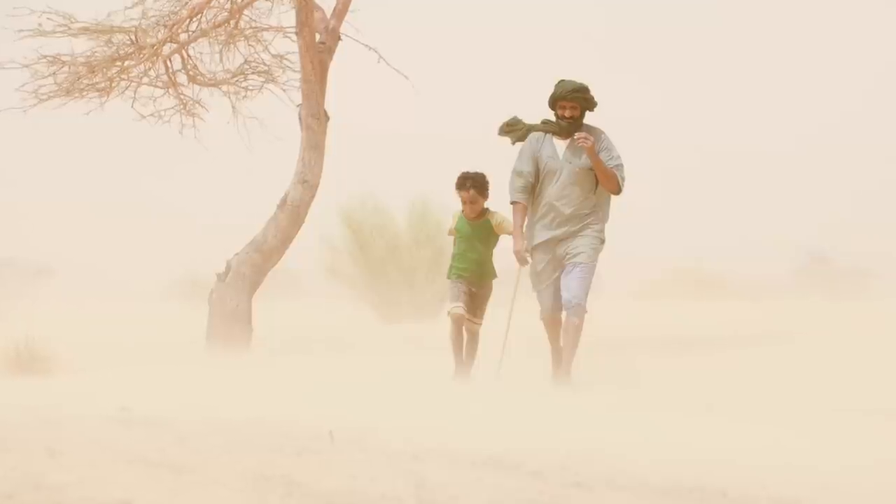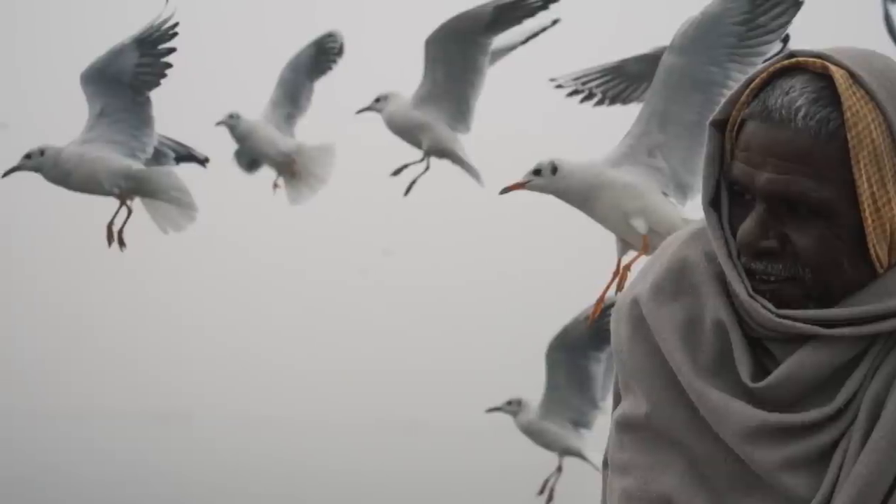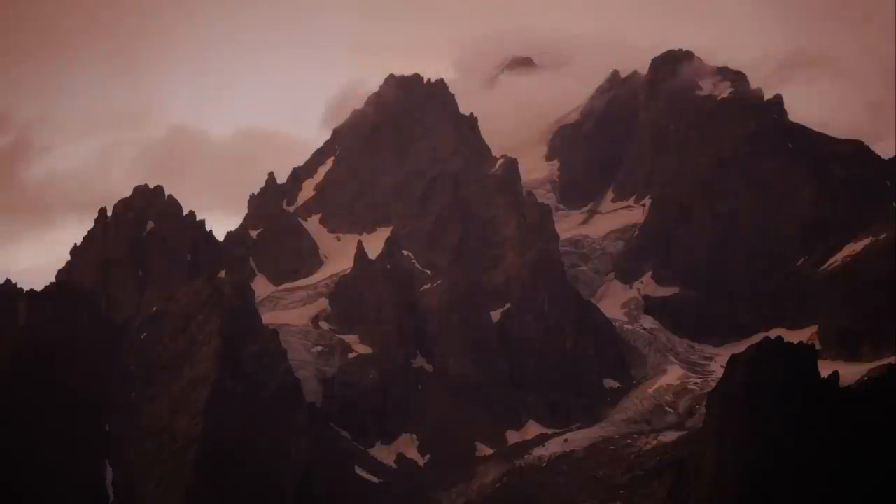This video is all about natural light — the most powerful tool that travel and documentary photographers have. I'm going to show you how to use it to create powerful photos under any lighting conditions outdoors. It is possible, and for some of you this video will be a bit of a game changer.